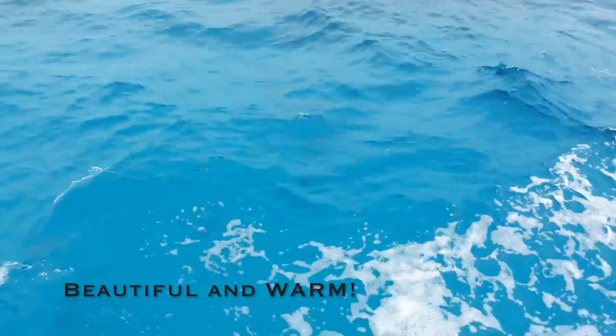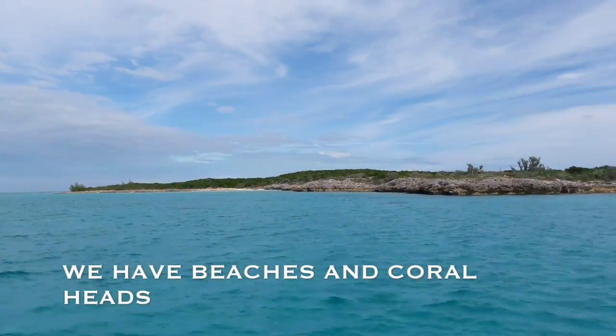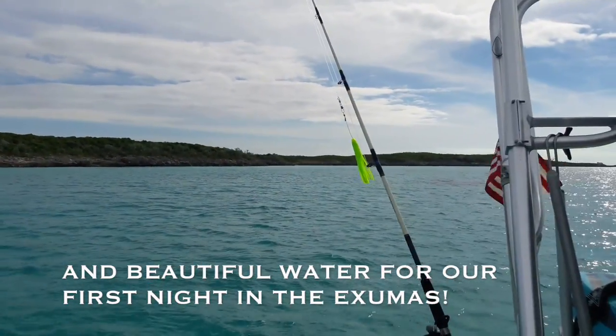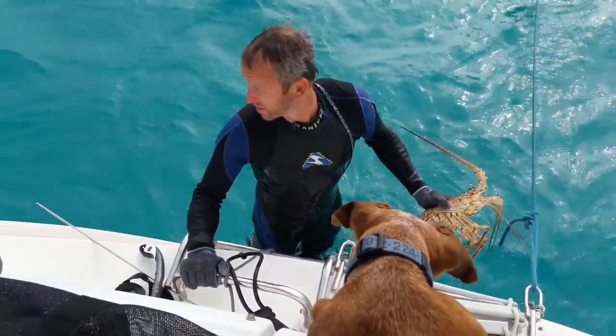We have just come onto the bank on the Exumas side. Check out this water — we have beaches and coral heads. The reefs are so good here. The water is so clear.